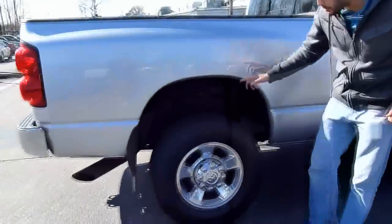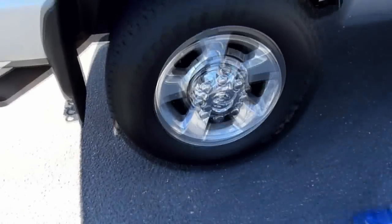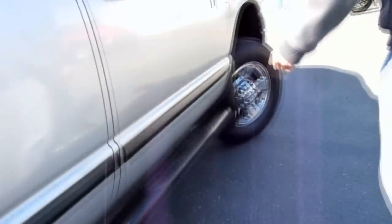The tires on this truck are like brand new. And if you look around, there's no rust anywhere. The underbody's clean. It's got the Westin running boards.